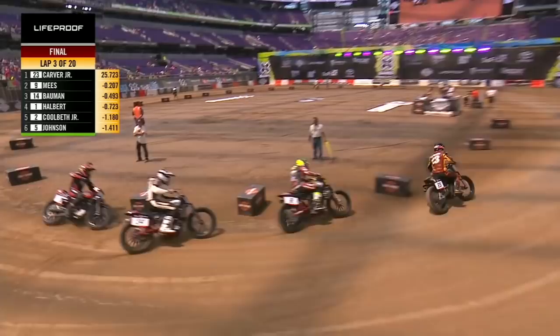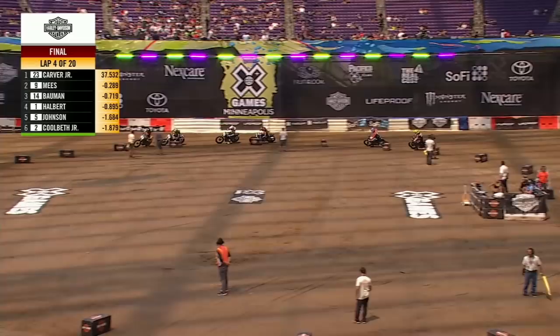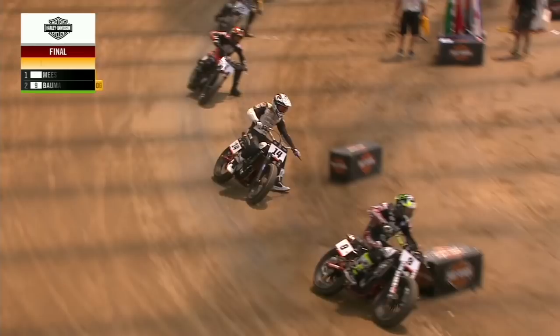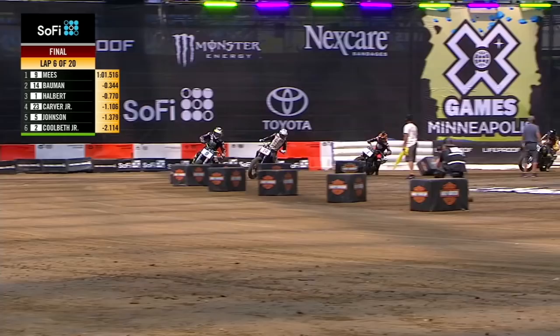Jeffrey Carver Jr. — last year he was fourth. He had a flat front tire on lap 19. He was running second when he got that flat tire, and it took him out of medal contention. Now they're stacking him up. The leader makes a mistake — here comes Meese up the inside! Carver goes from first all the way back to fourth. That onboard camera shot right there, courtesy of Sammy Halpert. Sammy Halpert, now on the factory Harley-Davidson, has moved himself up into the third spot.